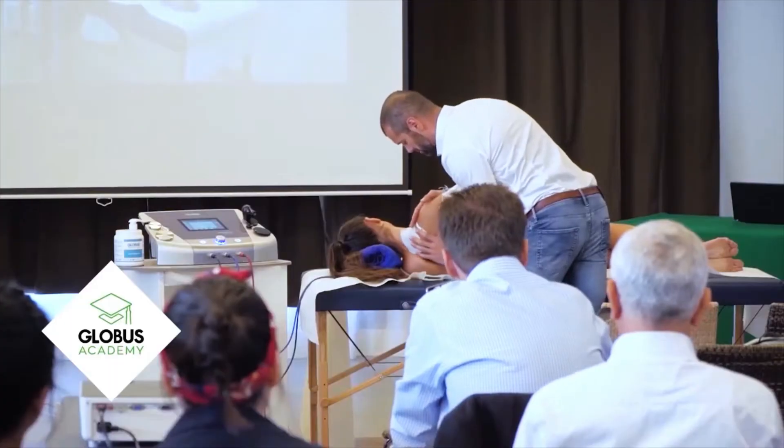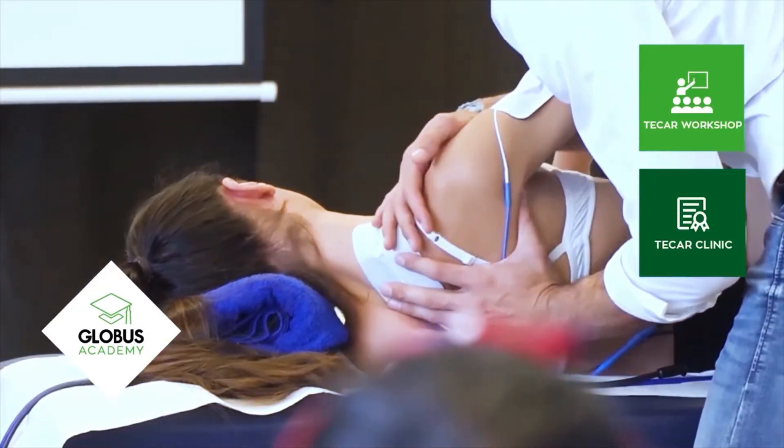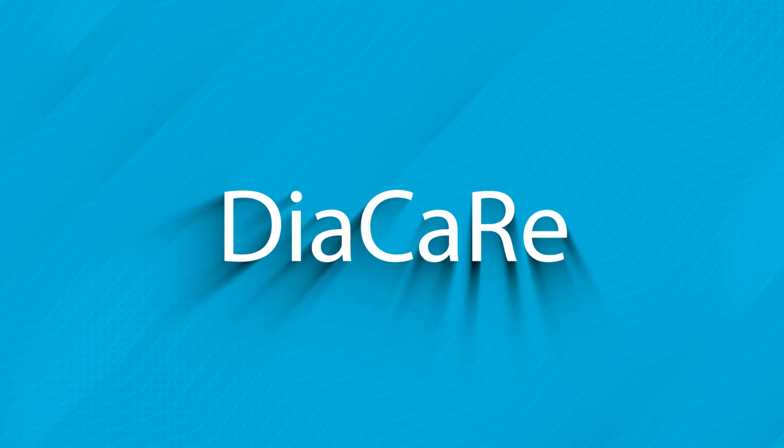For your professional development you can also count on Globus Academy. The Academy offers workshops dedicated to those who are approaching T-Car technology, and advanced clinics for those who want to deepen their clinical and practical knowledge.